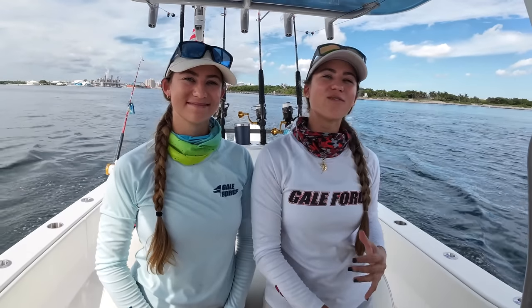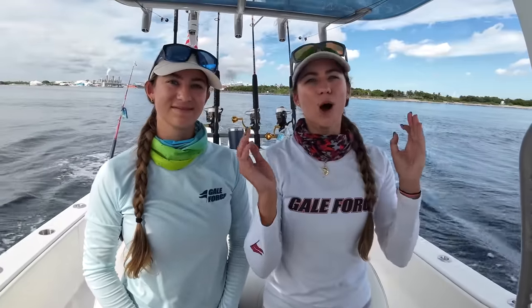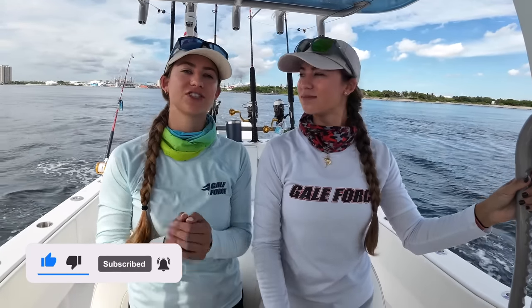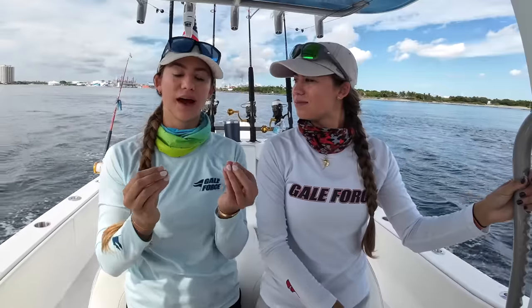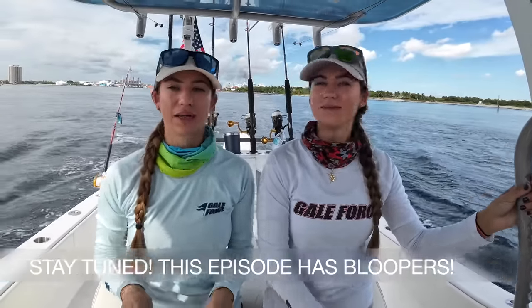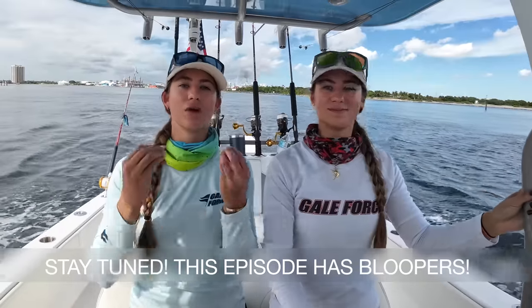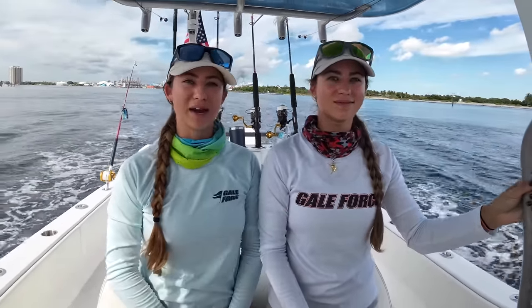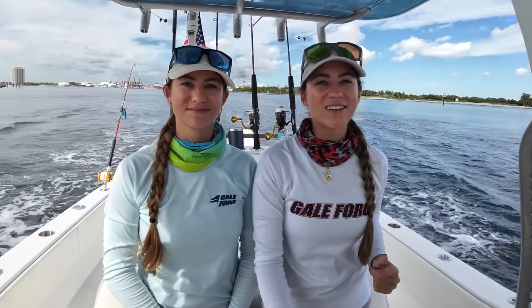Hey everyone and welcome to today's Gale Force Twins episode. We just got SiriusXM weather and fish mapping installed on our new Simrad and I am so excited to use this technology to hopefully catch more fish. Today we are going to be going offshore and looking for fish using SiriusXM to help us understand the wind, the current, the conditions, and use the fish mapping to see where the plankton are. My name is Amanda, my name is Emily, and welcome to our channel, Gale Force Twins.